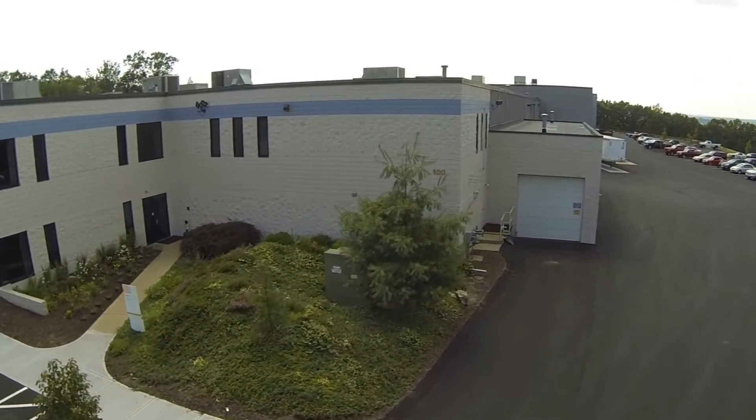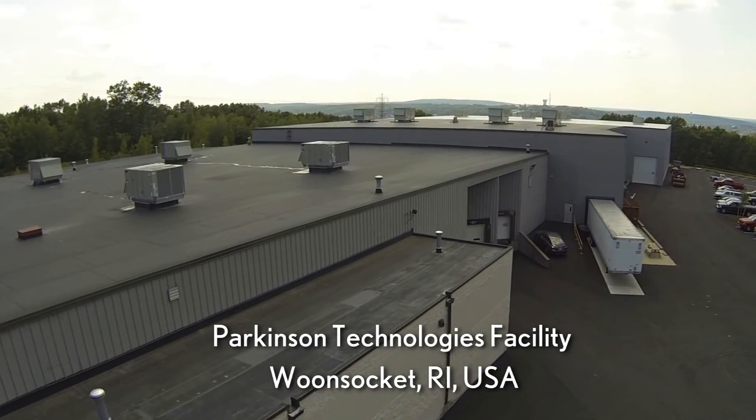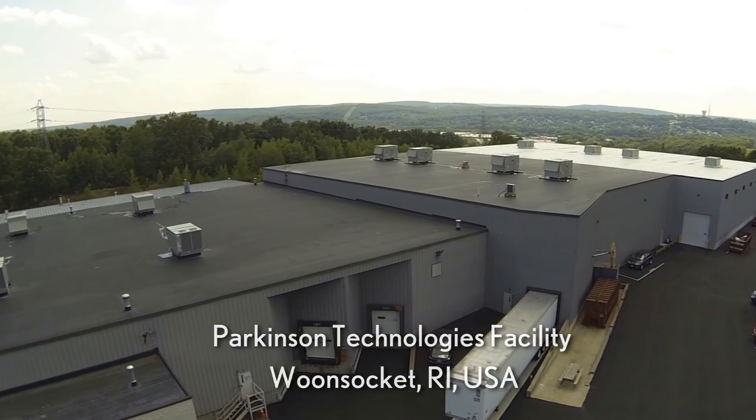All Parkinson Technologies machinery, including the Parkinson Winders brand of turret winders, are proudly engineered and manufactured at our U.S. facility in Woonsocket, Rhode Island.